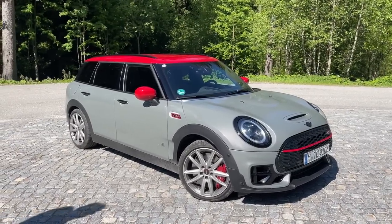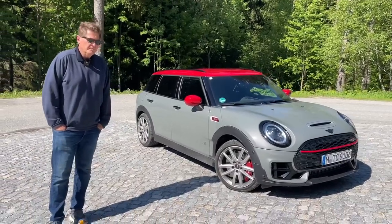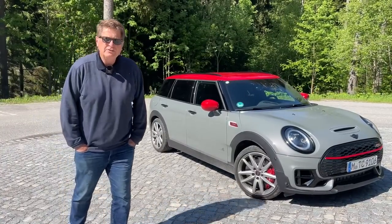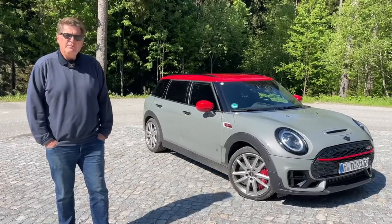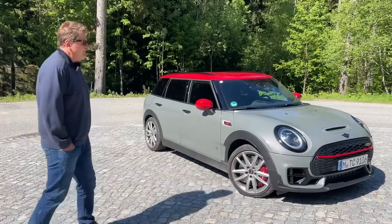We're going to take it for a ride and let you know what it's like to live with, because we put over a thousand miles — 1,600 kilometers — on this Mini Clubman. Full disclosure: Mini flew us out here for a race in Germany and then lent us this car to drive around in for a week, so we've really gotten to know it very well. Shall we start with the styling?